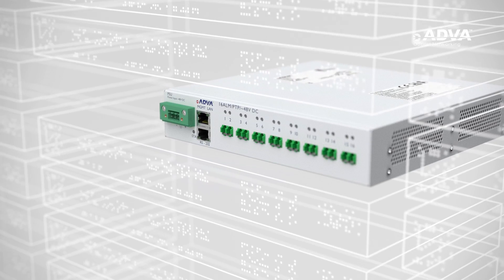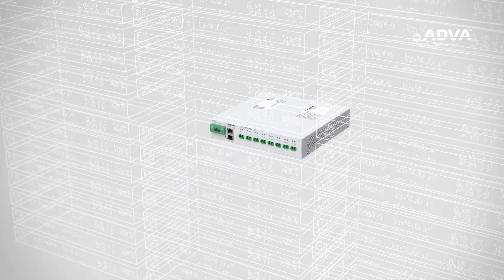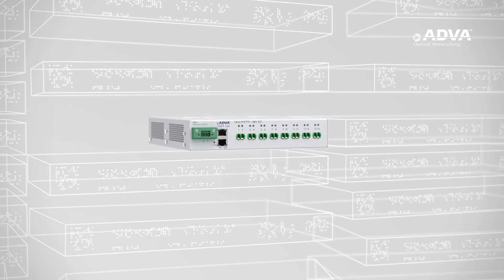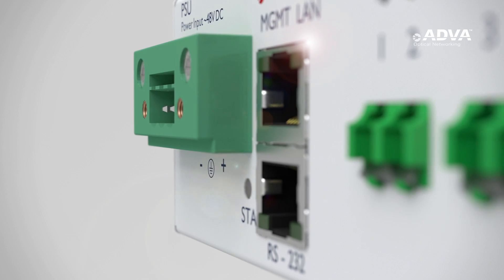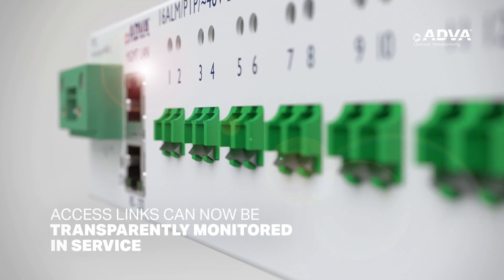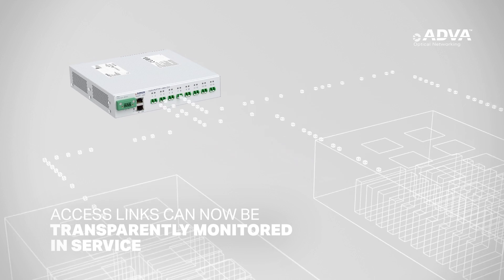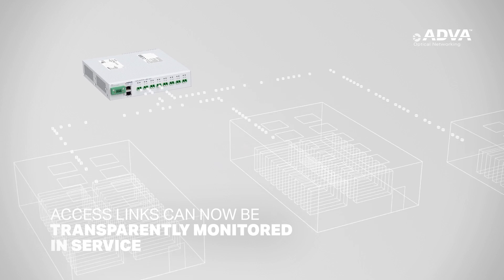Our FSP3000 Access Link Monitoring Technology is a small, non-intrusive device that operates independently of data networking equipment. Built with our latest OptiJack features, access links can now be transparently monitored in service without the need to access user data or install active equipment at the customer site.